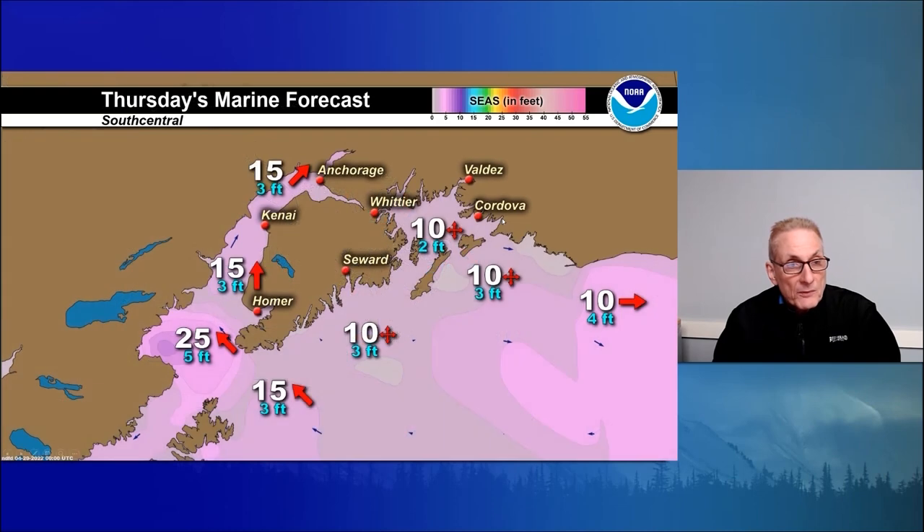Moving on to Thursday for south-central Alaska: light variable winds at 10 knots with three-foot seas. Prince William Sound: light variable winds at 10 knots with seas at two feet. For Cook Inlet: south to southwest breezes at 15 knots. Small craft advisories for Kachemak Bay, expecting winds to kick up to 25 knots out of the southeast. Barren Islands: southeast winds 15 knots.